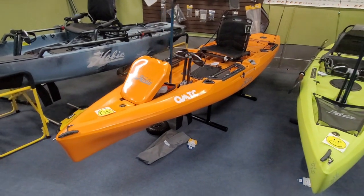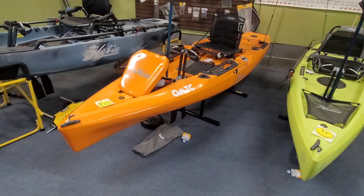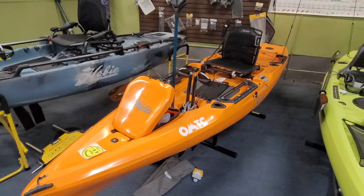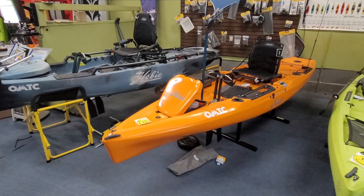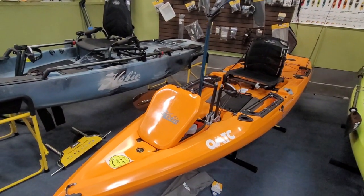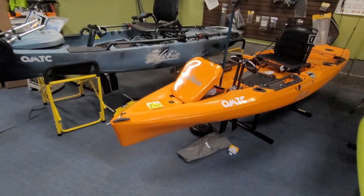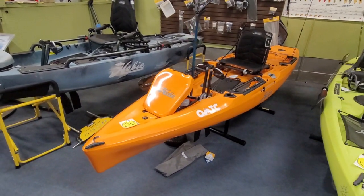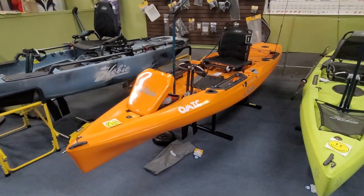So the Hobie Outback, according to Hobie, is the number one selling pedal drive kayak. I know a lot of Old Town guys are going to come in saying the Old Town Sportsman pedal drive. Is that a good kayak? Absolutely. Do they sell a lot of those? 100%. I'm not going to sit here and tell you whether it's units or revenue or both — I can't really speak to that. What I can speak to is that Hobie, in my opinion, is the best all-around kayak in the Hobie lineup.